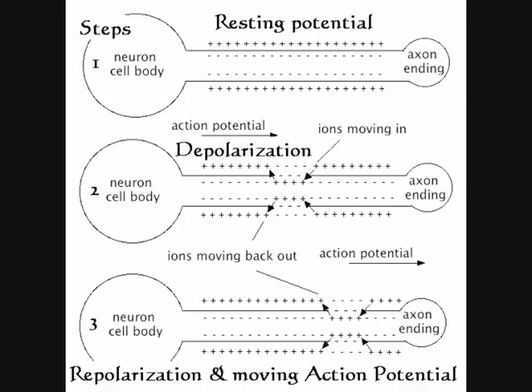Meanwhile, the sodium ions inside of the neuron move along the axon to different areas, causing a change in polarity of the membrane ahead of the action potential. This change of polarity causes the voltage-gated sodium ion channels along this portion of the membrane to open. Again, sodium ions rush into the cell and action potential moves further along the axon. In this way, the action potential travels down the neuron like a wave.